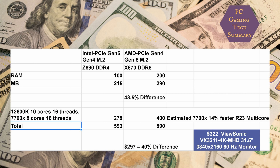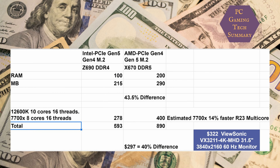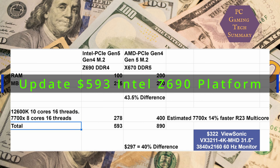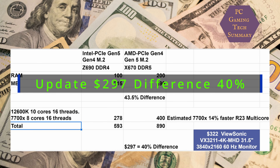If we look at just adding up the RAM and the motherboard prices, there's a 48% difference between the two platforms. Adding in the CPU — the 12600K at $278 and the 7700X at $400 — the total price is $578 for Intel and $890 for AMD. That difference is 42.5%, or $312.